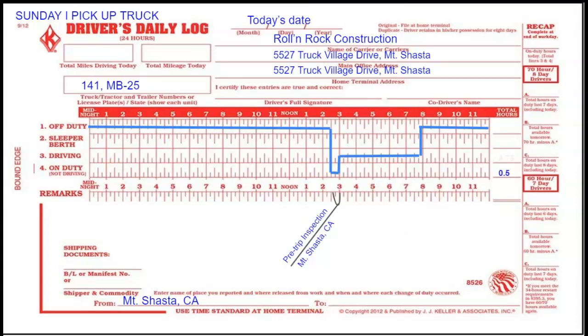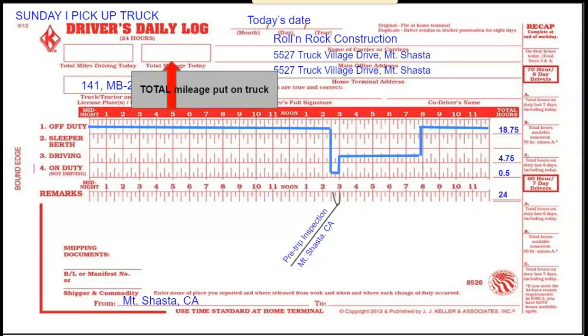On the right-hand side, I'm going to calculate the hours for each type of status and it should add up to 24. In the upper left, you'll notice two boxes — the one on the right is for the total mileage that's put on the truck.